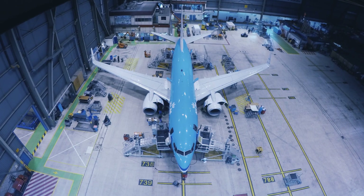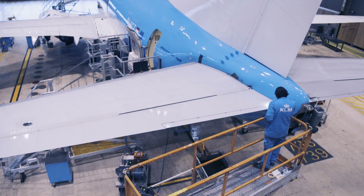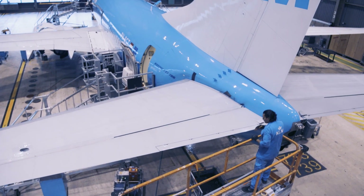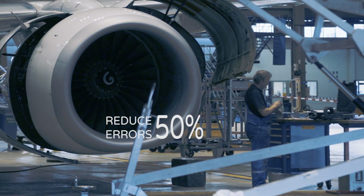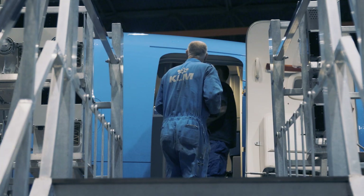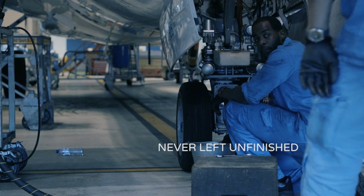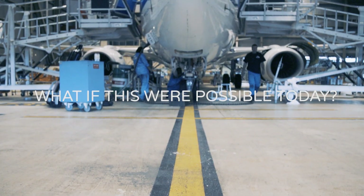What if you could increase the efficiency of your mechanics by 30%? What if you could reduce the number of mechanic errors by over 50%? What if you could make sure a task on a work order is never left unfinished? What if innovation can make all of this possible? What if this were possible today?